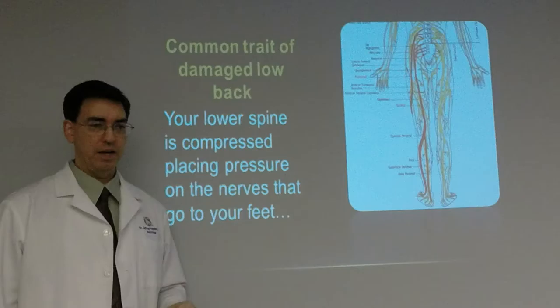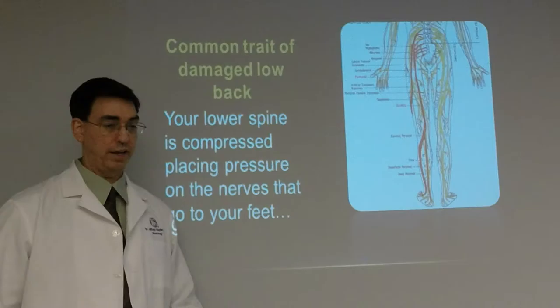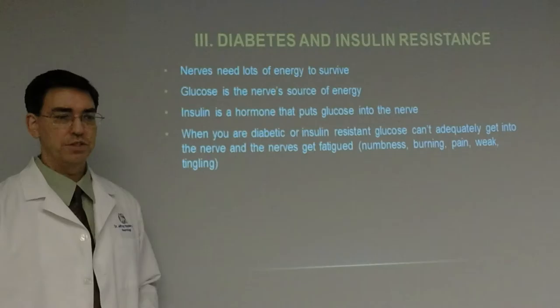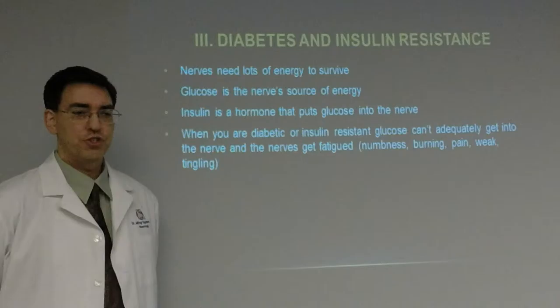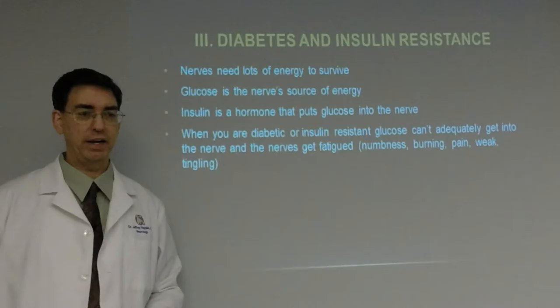Number two is damaged lower back or neck, which can contribute to peripheral neuropathy. This includes stenosis, degenerative discs, herniated discs, and degenerative arthritis — they all have compression in common. Your lower spine becomes compressed, placing pressure on the nerves that go to your feet — the femoral nerve or the sciatic nerve going all the way down to the foot. Spinal decompression is one of the many weapons in our peripheral neuropathy program that actually works.